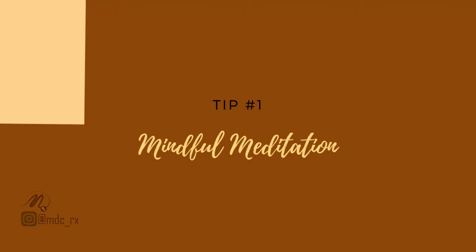A basic definition of insomnia is just having difficulty falling or staying asleep throughout the night. Now that we know what insomnia is, we're going to move into the tips. Starting with your head, what we want to do is practice mindful meditation.